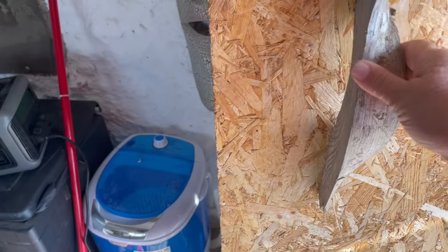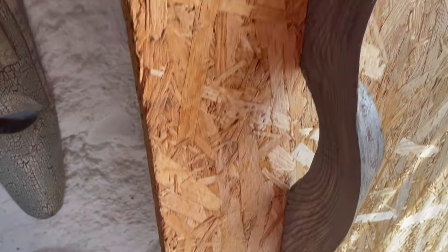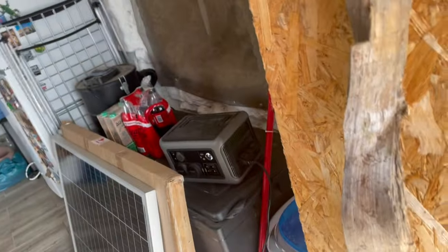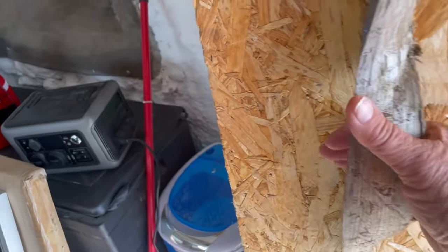It's a very cute door handle — recycling an old piece of wood. I think I might varnish that actually. It looks quite cool. Beautiful.